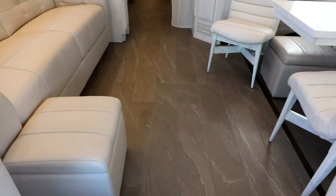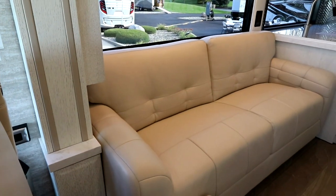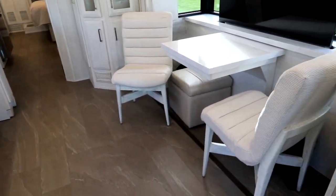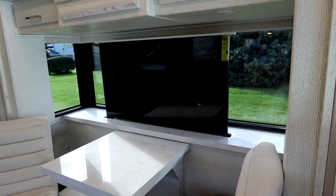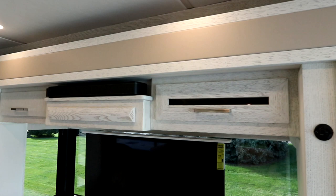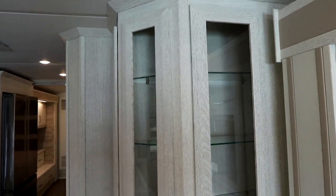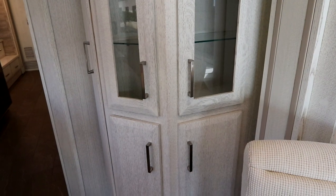Now let's take a look at the living area. Beautiful ceramic floors as we walk into the unit, nice large sofa, beautiful materials, nice soft touch leather. We have a great dinette, very modern, ultra-modern TV on a Televator. Above we have our sound bar with some storage. In the corner here, we have this beautiful display cabinet which is very efficient for holding a number of items, and we even have some storage down below, which is really nice.